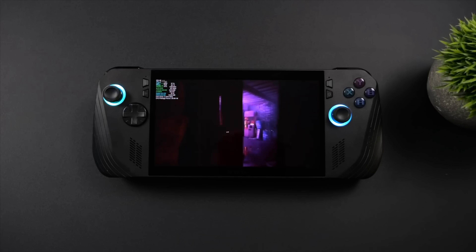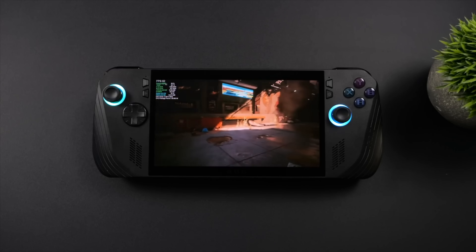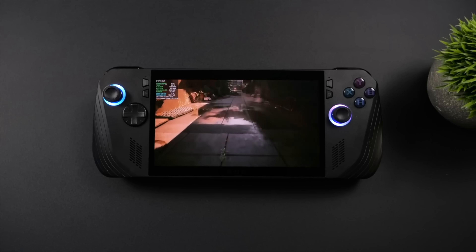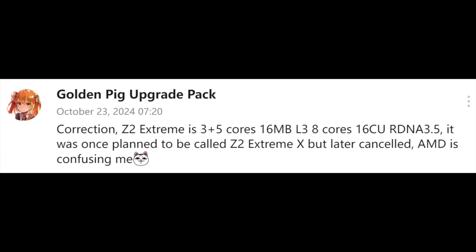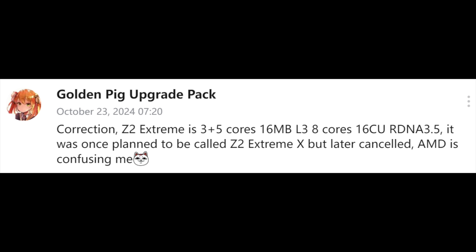It looks like we might be getting three different variants, and along with this it kind of goes hand in hand with the upcoming Legion Go 2 and the Legion Go Lite. The information we have right now about the upcoming Z2 Extreme and Z2 processors is coming from GoldenPig Upgrade Pack, a reliable leaker on the Bilibili website, giving us some great information in the past. Right now they stated that AMD did have an APU in the works known as the Z2 Extreme X, which would give us a 16CU RDNA 3.5 iGPU — basically the 890M iGPU — in one of these chips.